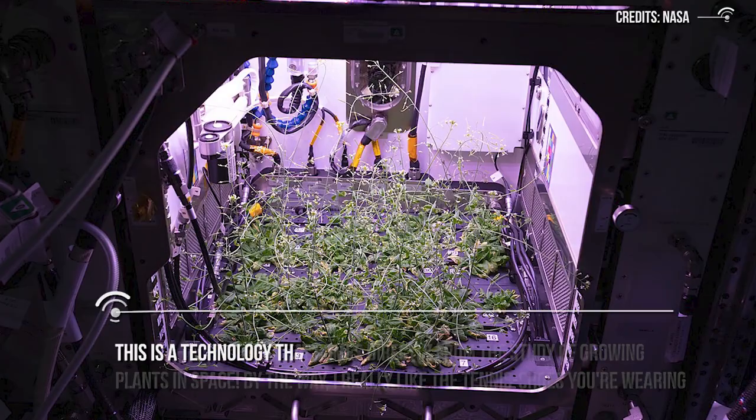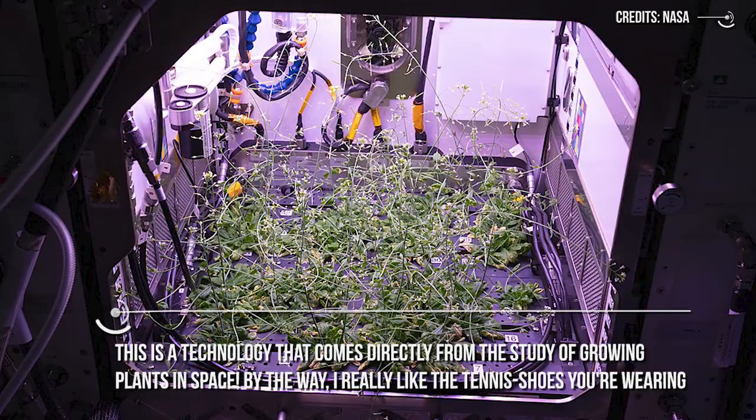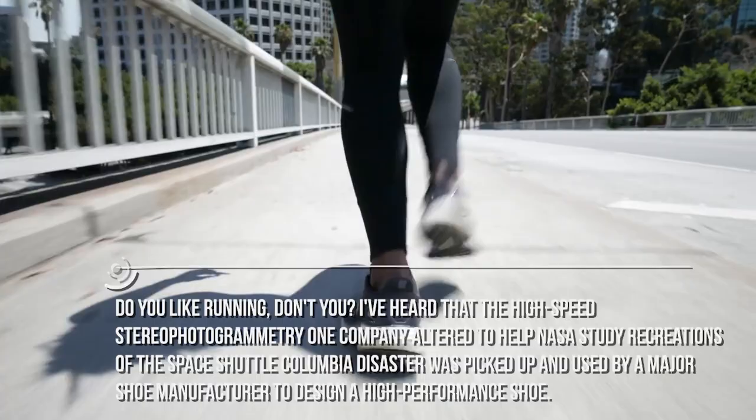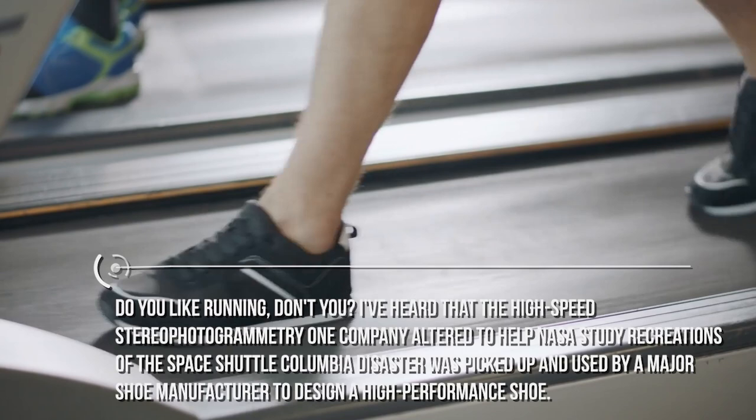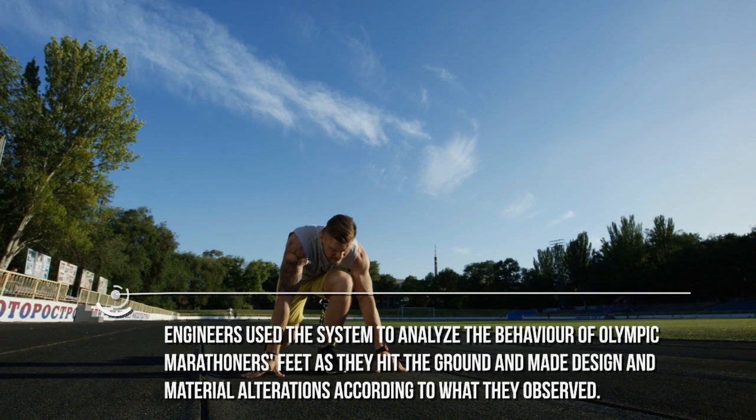I really like the tennis shoes you're wearing. You do like running, don't you? The high-speed stereophotogrammetry one company altered to help NASA study recreations of the Space Shuttle Columbia disaster was picked up and used by a major shoe manufacturer to design a high-performance shoe. Engineers used the system to analyze the behavior of Olympic marathoners' feet as they hit the ground and make design and material alterations according to what they observed.